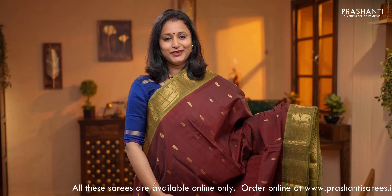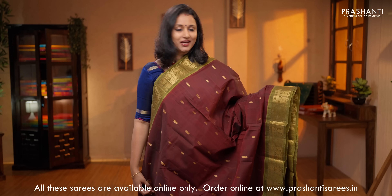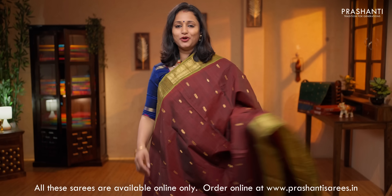Maroon with mehendi green — another lovely saree with rich contrast zari woven borders. Small buttas of peacocks running throughout the body. A rich contrast pallu, a running blouse in maroon, priced at $5,450.